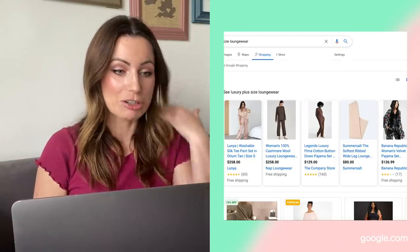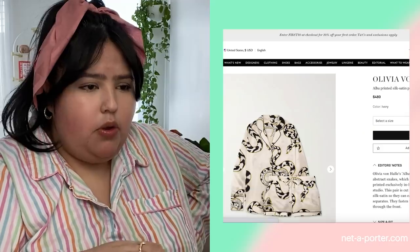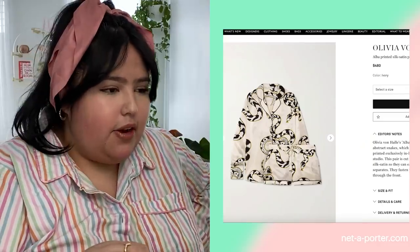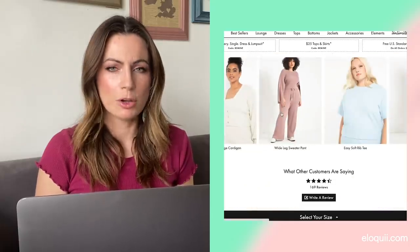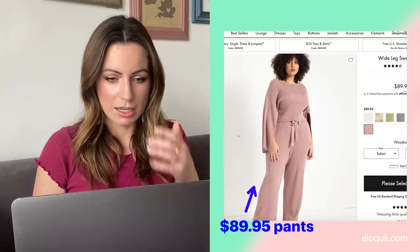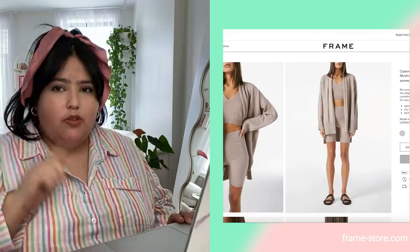I'm just going to google luxury plus size loungewear. Oh my god, there's one here that is almost five hundred dollars. I feel like I shouldn't even be on this website. This is crazy. It does look luxurious. This brand here called Eloquii — they're pretty expensive. Ninety bucks for joggers and they look nice. This is more along the lines of what I want. I think I found one.